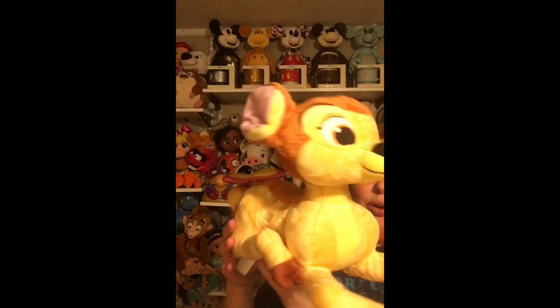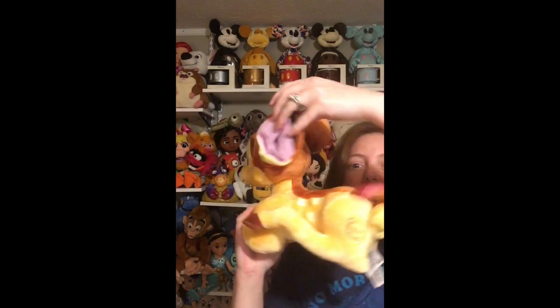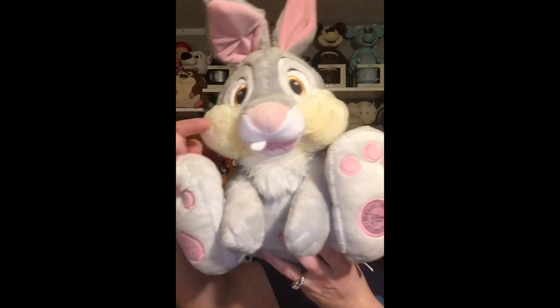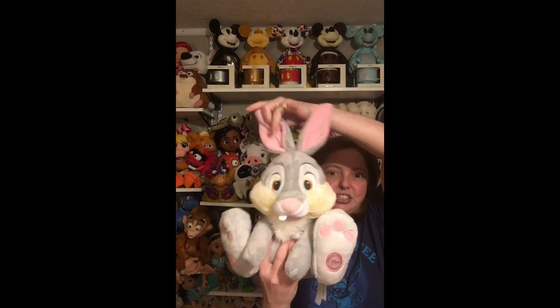Next up is Bambi. This is my Bambi plush and he is so precious. I love the butterfly on his little tail. He's got the patch on him and he's got huge fluffy ears. Then I have Thumper — Thumper is one of my favorites. I love his little tooth sticking out and he's got his patch too. Thumper is very squishy and cuddly — a great one for a small child.